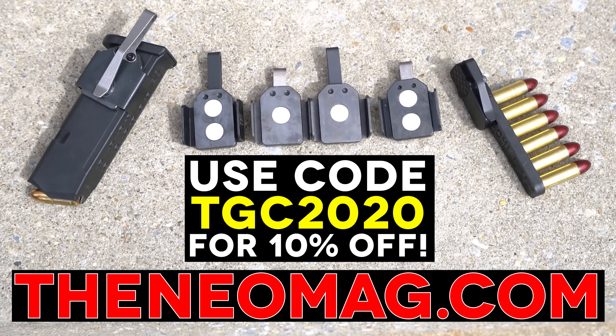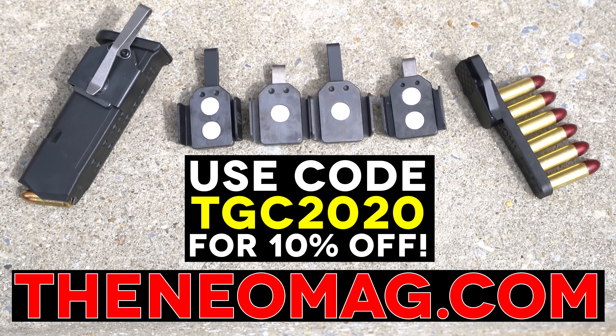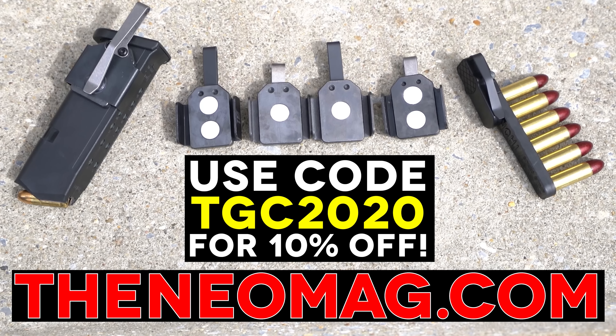If you want to be the grey man, this is your brand. To get 10% off your entire order, use our code TGC2020 at TheNeomag.com.